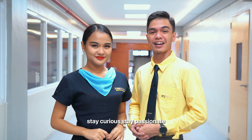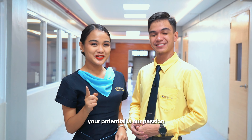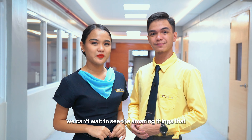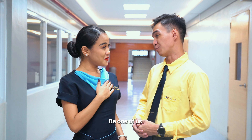Stay curious, stay passionate, and get ready to change the world one step at a time. Your potential is our passion. We can't wait to see the amazing things that you will achieve here. Start your journey here at World City Colleges — be one of us, be a world citizen.